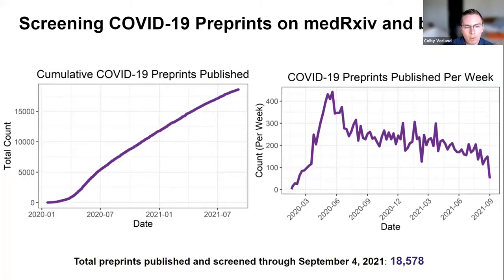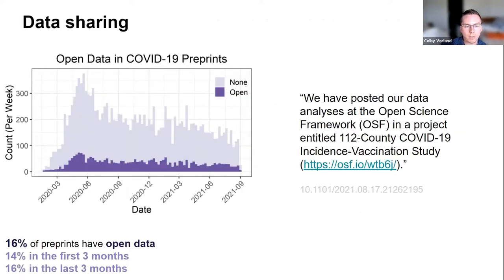As of September 4th of this year, over 18,500 papers have been screened. Looking at open data statements: dark purple shows preprints with open data statements, light purple those without. An example sentence picked up was: 'We have posted our data analyses at the Open Science Framework,' followed by a link. Overall, the algorithm identified that 16% of preprints have data statements, and this didn't vary much between the first three months of the pandemic versus the most recent three months.